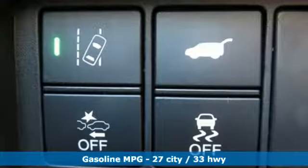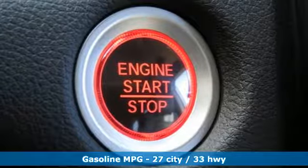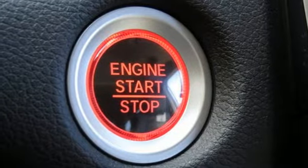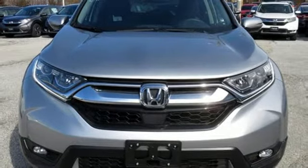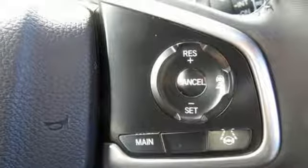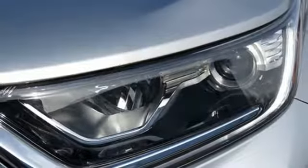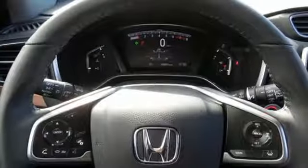Streaming audio, power heated mirrors, front heated leather bucket seats, auto dimming rear view mirror, doors and push button start proximity key, dual zone climate control, intercooled turbo inline four cylinder engine, power sliding and tilting sunroof, gas pressurized shocks and continuously variable automatic transmission.